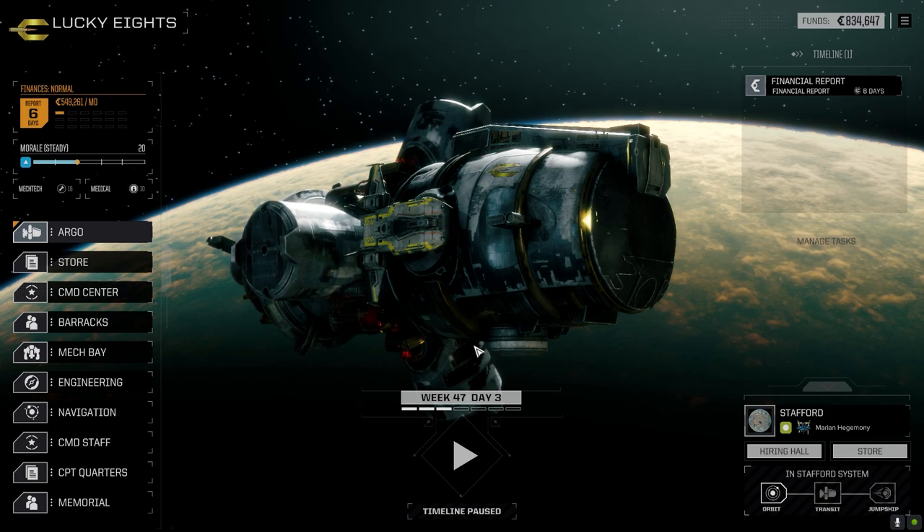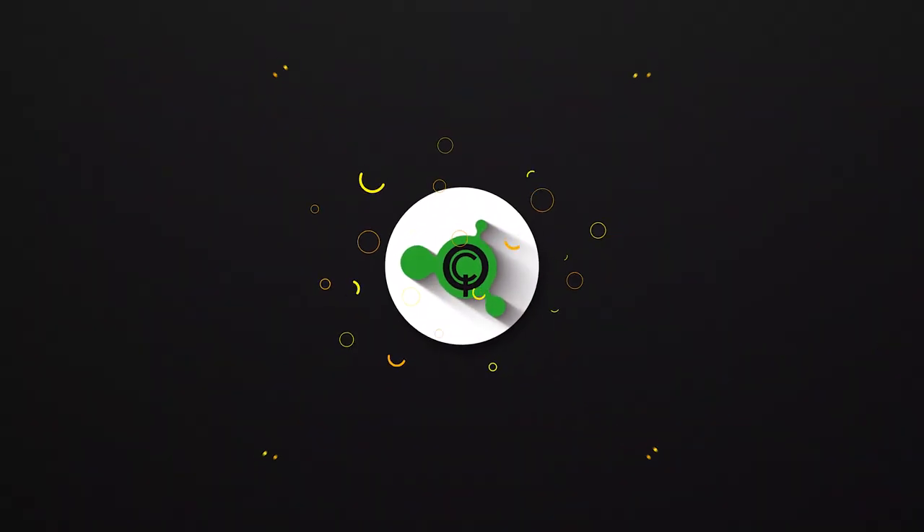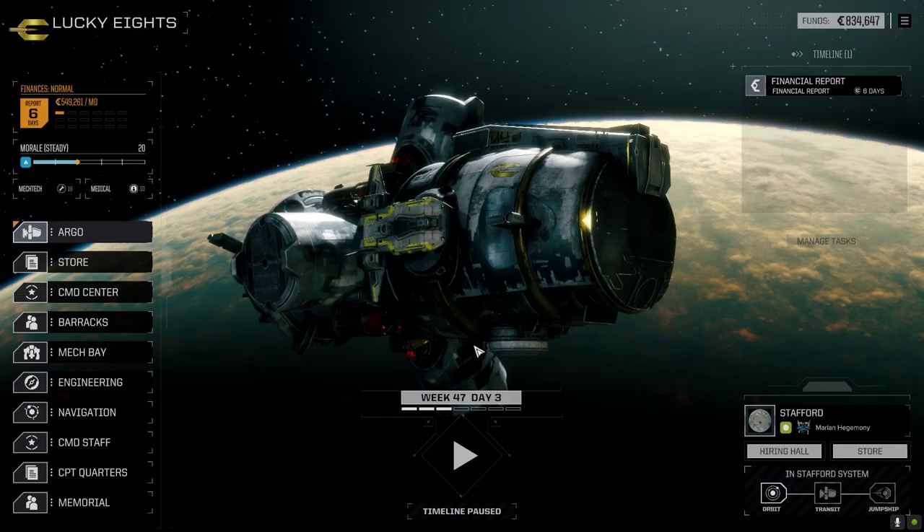Hey everybody, welcome back to the channel and another episode of It's Jenkins. This episode is brought to you by QuickSell's Warfare Suite QS — make sweet sweet warfare with Warfare Suite QS.